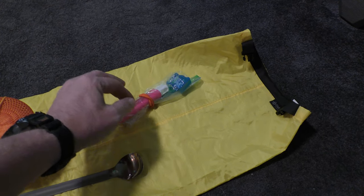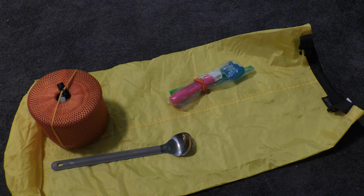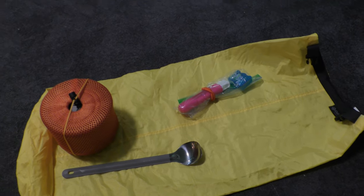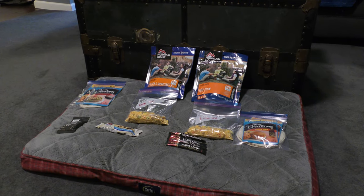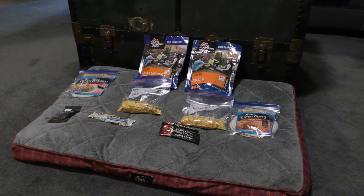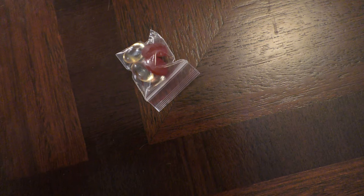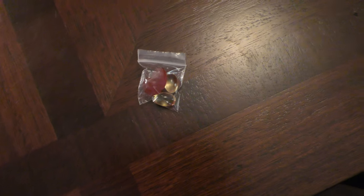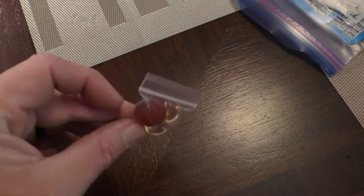This whole cook kit weighs next to nothing. I carry my toothbrush, paste, and a little floss as a block, and I keep that in the food bag. I've also got two days' worth of a multivitamin and some fish oil for my joints. That pretty much takes care of the food for this weekend — it doesn't change much trip to trip, just add more meals, more coffee, more snacks.